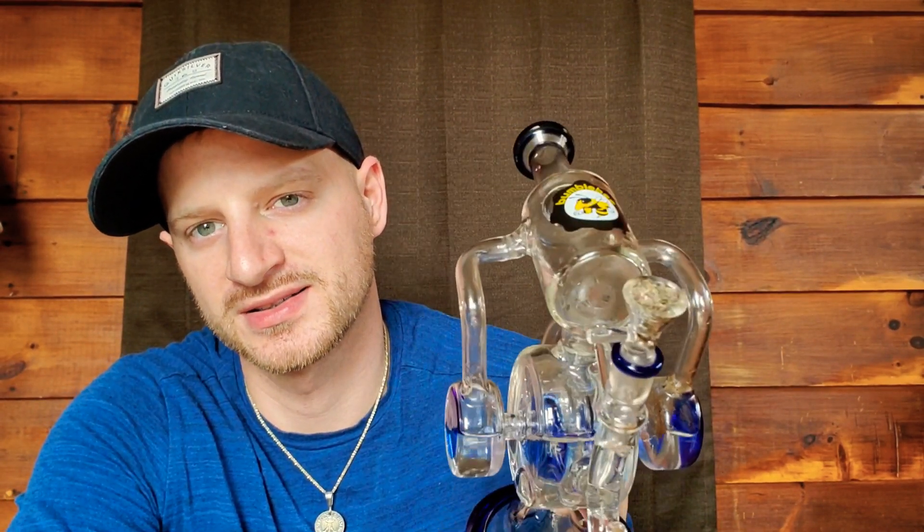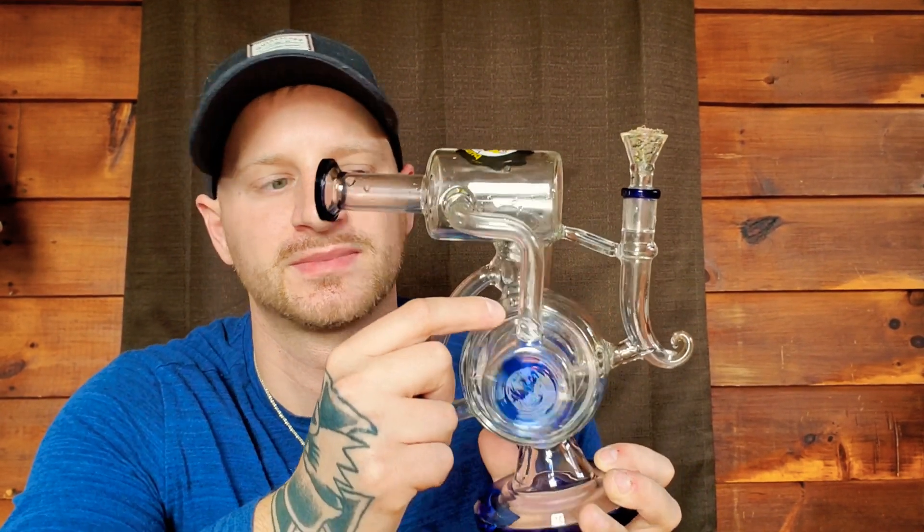A lot of you guys asked — I got this from a smoke shop, it was 90 bucks. It's my bumblebee pipe. I love it. It's perfect size — not too big, not too small, just right. Cheers.